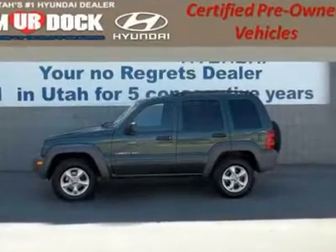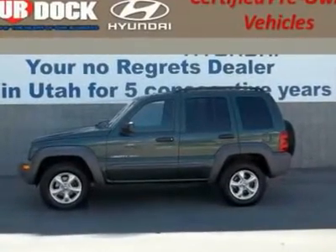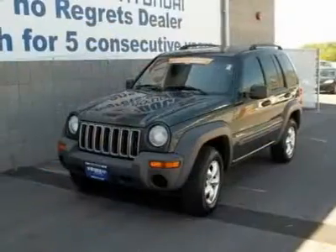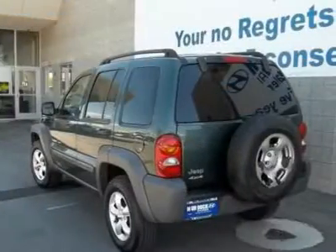Trade in vehicle. Inspected and serviced by certified technician. New tires. Vehicle not available for dealers to purchase. Power Tech 3.7 V6 and 4WD.